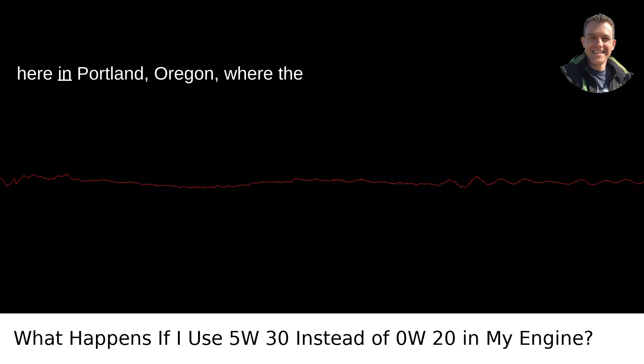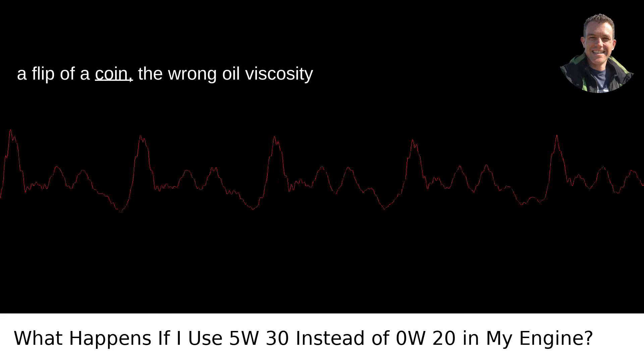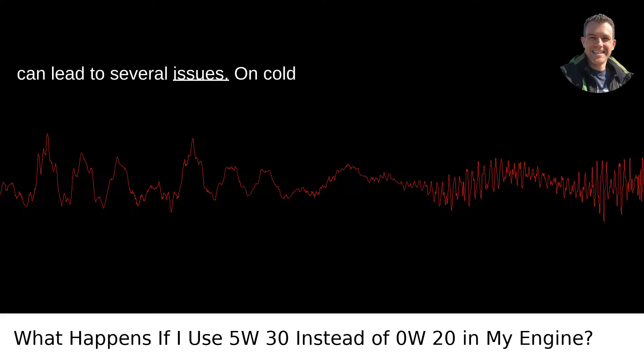From my cozy garage here in Portland, Oregon, where the weather swings can be as unpredictable as a flip of a coin, the wrong oil viscosity can lead to several issues.